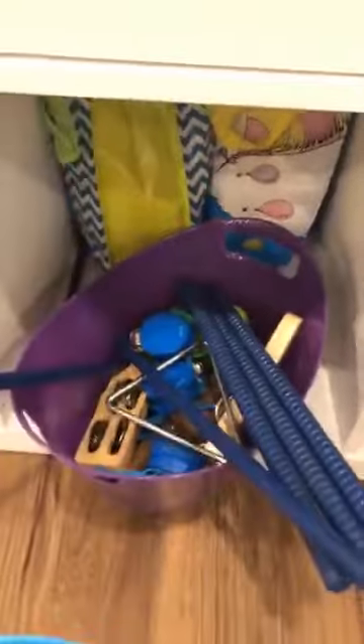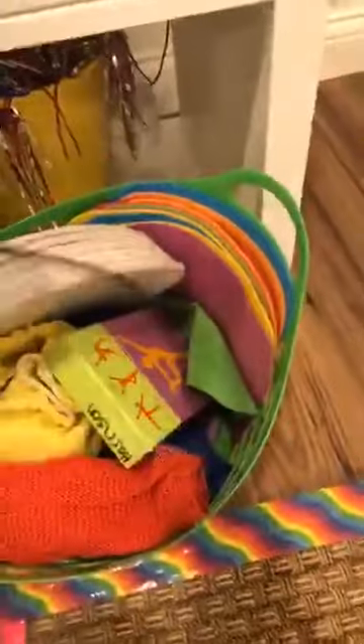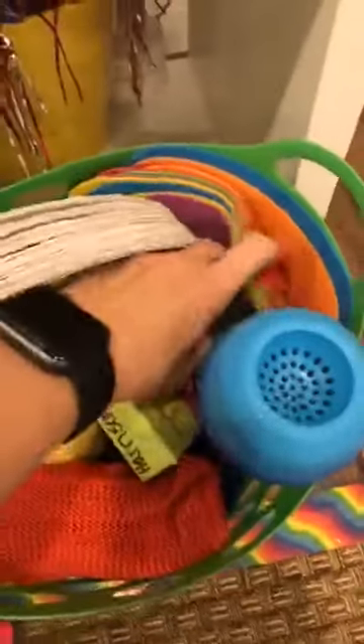Underneath I have more music and movement type things: egg shakers, physical instruments, and in those bags are scarves and ribbons. There's also kind of a random box with pom-poms from the dollar store — we use those for balance activities. When we do obstacle courses I have bean bags, yoga cards, paper plates for ice skating, mats for different gross motor activities, a parachute, and a nice bouncy ball.